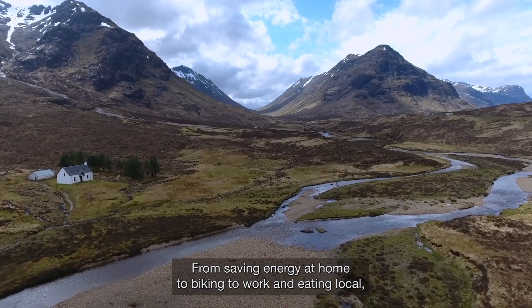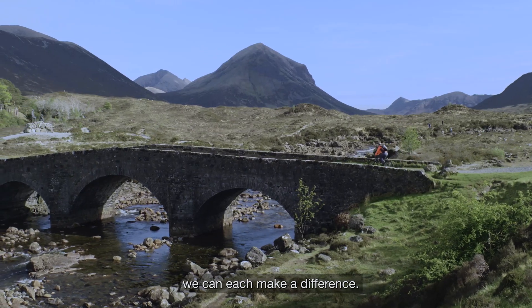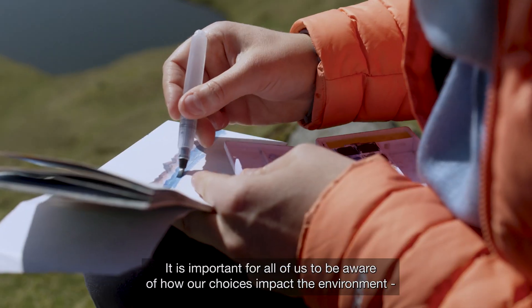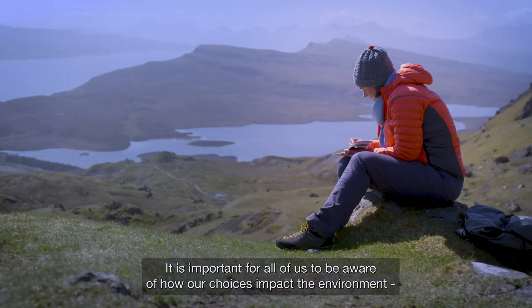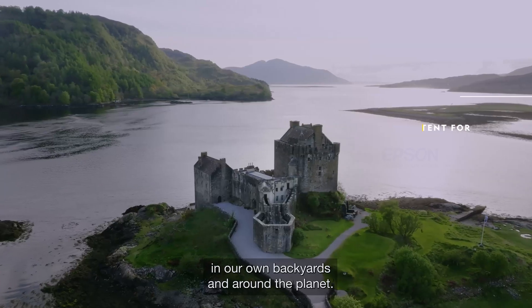From saving energy at home to biking to work and eating local, we can each make a difference. It is important for all of us to be aware of how our choices impact the environment — in our own backyards and around the planet.